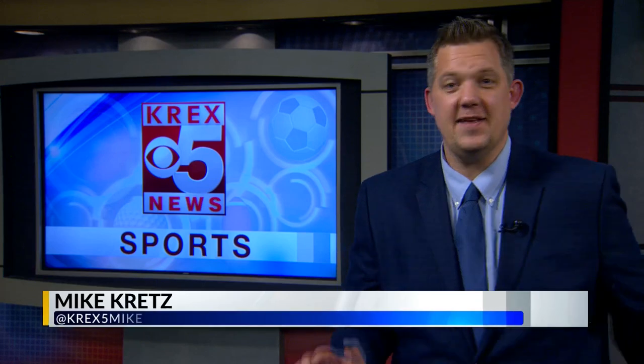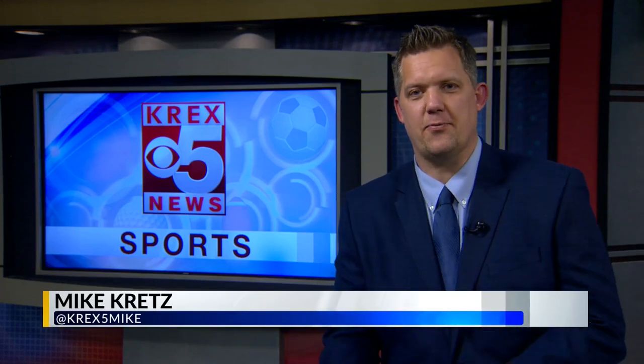Welcome back sports fans. Mike Kretz here. A lot of sports to get to tonight — we're going to jump right in. CMU's first RMAC game at Bronson tonight, taking on Black Hills State. Let's get you in the arena right now.